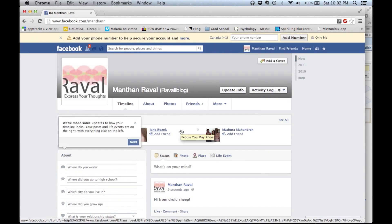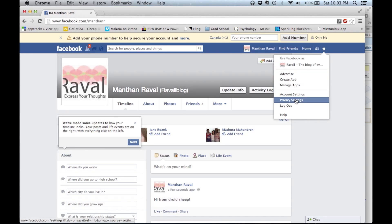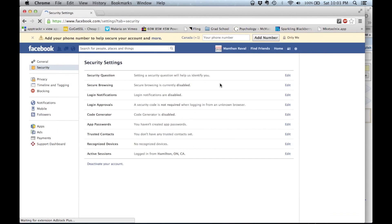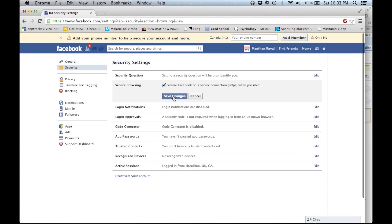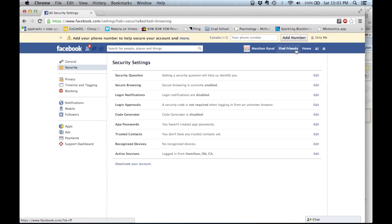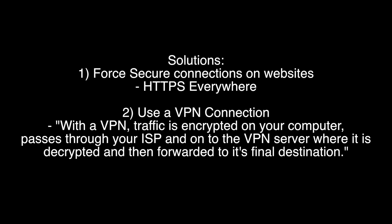So how exactly can you protect yourself from such attacks? First and foremost, for Facebook, enable the secure browsing option under the account settings panel. It should be located under the security tab. For sites other than Facebook, you can use extensions such as the one available on the Chrome store named HTTPS Everywhere, which will force websites to transmit data using a secure connection.